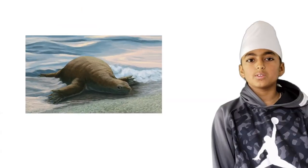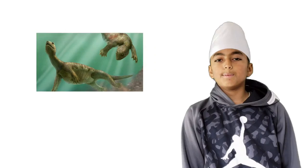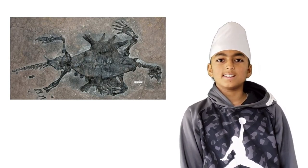The next stage was the Odonticalis. The second step was forming the plastron. The Odonticalis had a plastron and no carapace. The plastron is the undershell and the carapace is the top shell. The plastron came first, which is something that many scientists, including me, thought was interesting.